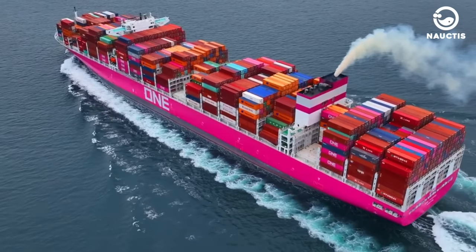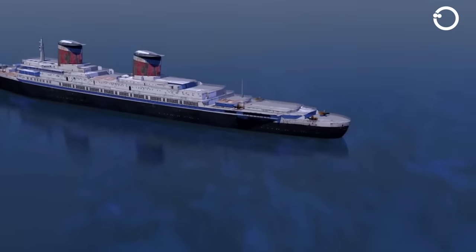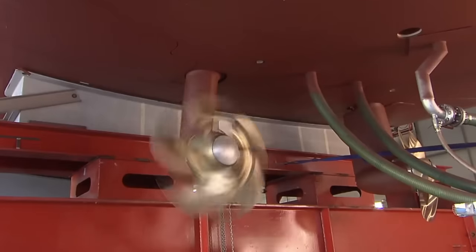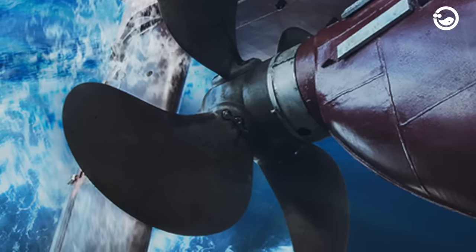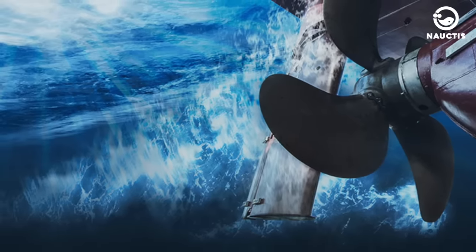Large ships typically use propeller-driven propulsion systems to generate the necessary thrust for the ship to move through the water. These propellers spin at a speed determined by the connected drive engine at the centre axis of the propeller. When the propeller spins, its blades cut through the water, creating different pressures on the front and back sides of the blades. The pressure on the front side is higher than on the back side due to the difference in the speed of water flow on both sides. This pressure difference generates a thrust force directed backward, pushing the ship forward. In this way, the ship's propeller converts mechanical energy from the drive engine into kinetic energy from the flow of water, which is then used to propel the ship.